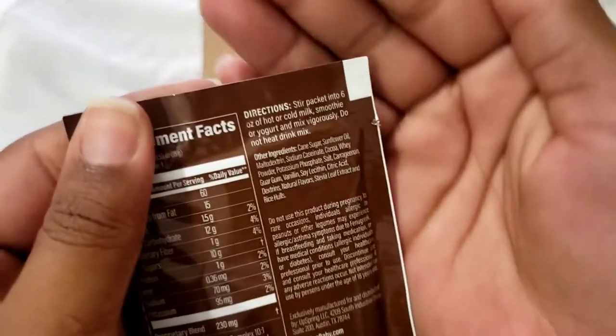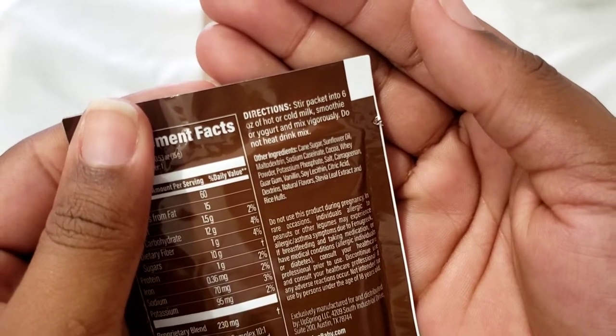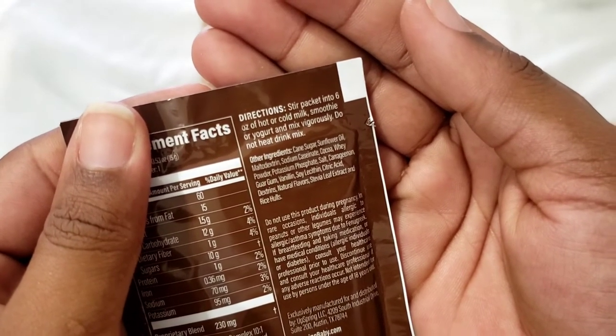And there is my UpSpring Milk lactation supplement drink mix, chocolate flavored. I got one of these in my Target bag. I did go check them out on Amazon — this is something I'd be willing to try, and if I like these two little sample packs, I might buy it.